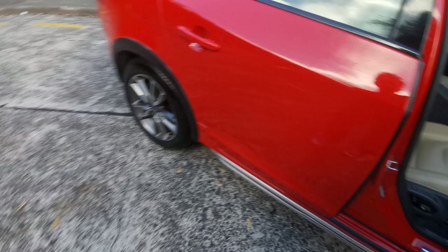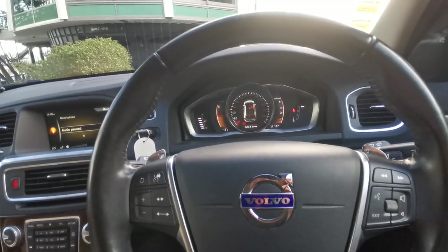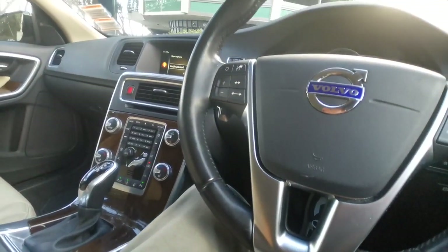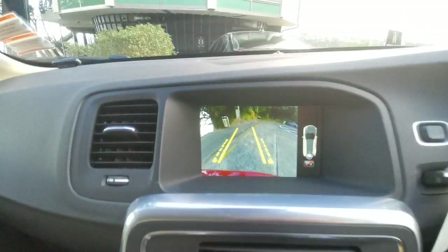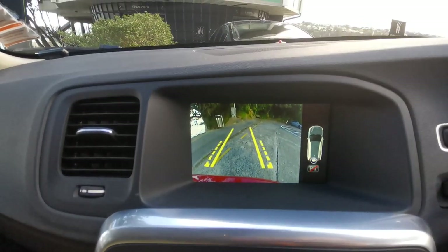It is a Japanese import and it's had one New Zealand owner. It's got the Bluetooth stereo, parking assistance, and climate air. You can get all the stations — I've got my Bluetooth connected in there at the moment.